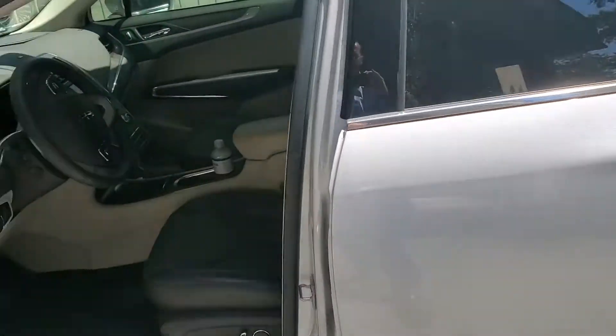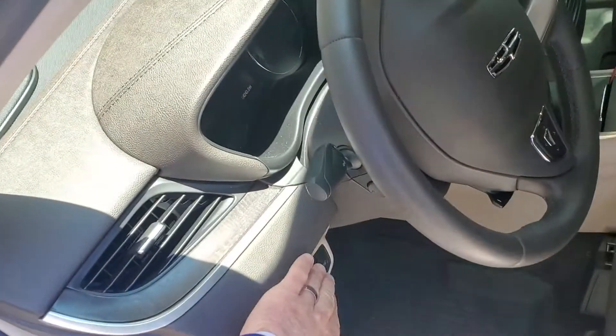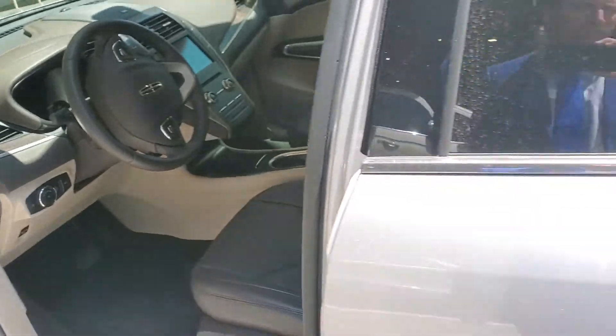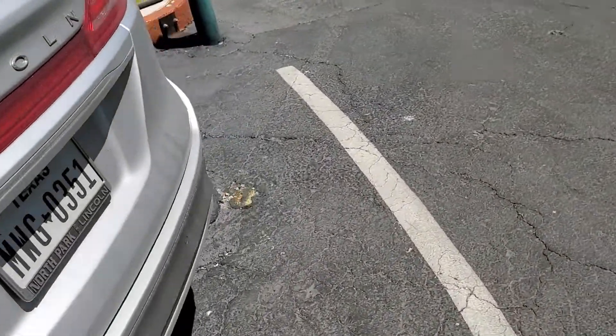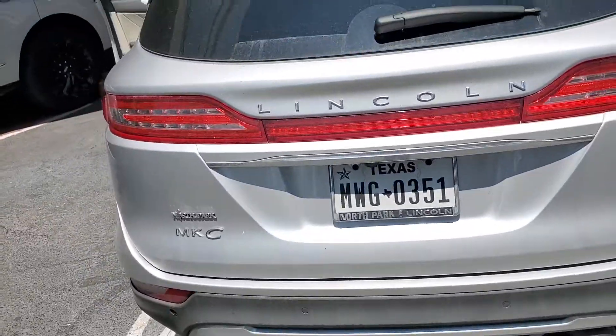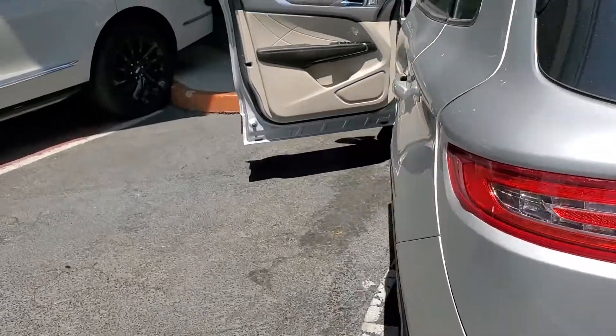So that's one thing that I really like. Power liftgate — with the push of a button here, and also from the key fob, it's a power liftgate and it also has kick activation. So when my hands are full and I'm coming to my vehicle I just kick up underneath there, and as long as the key fob's in my pocket it'll actually lift that liftgate, which is awesome.